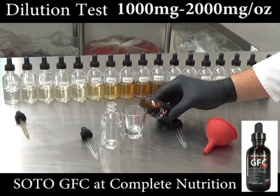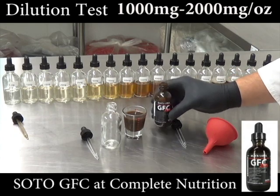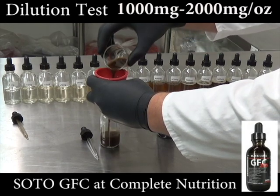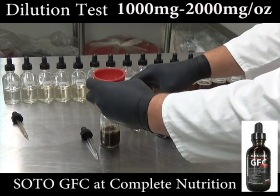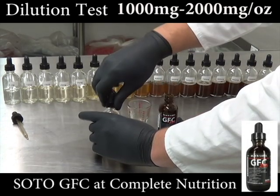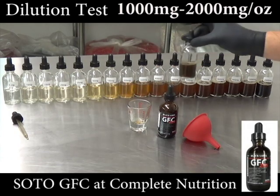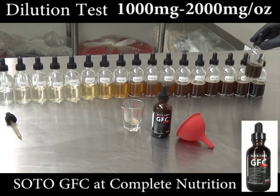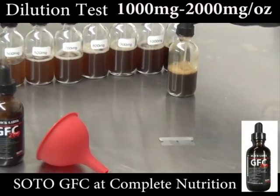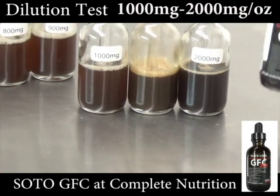Soto Supplements GFC 200 does not make any claims on the bottle regarding the amount of deer antler velvet extract. It is a dark brown color. GFC 200 is sold in 2-ounce bottles.